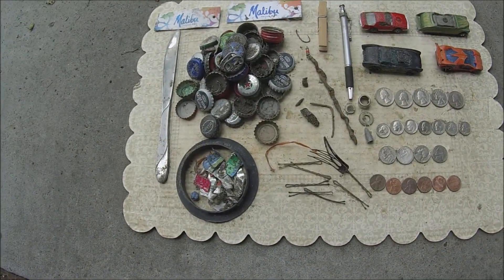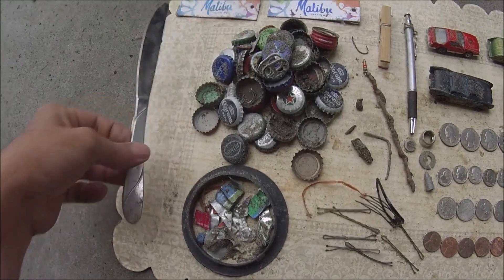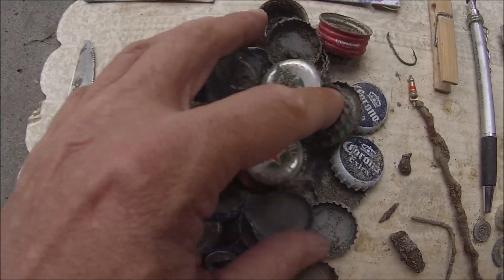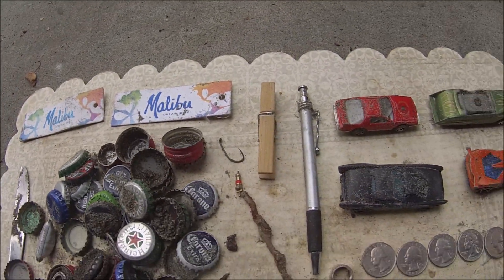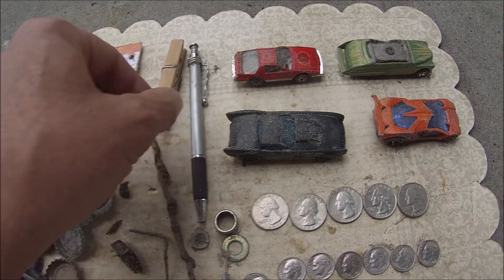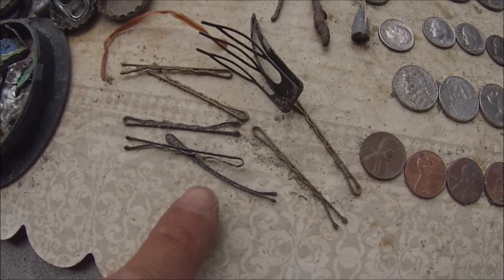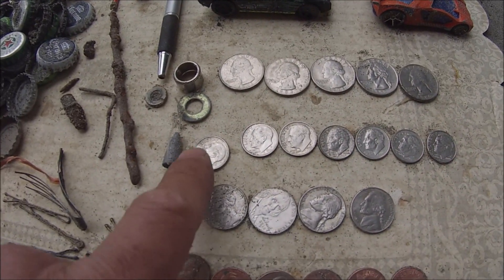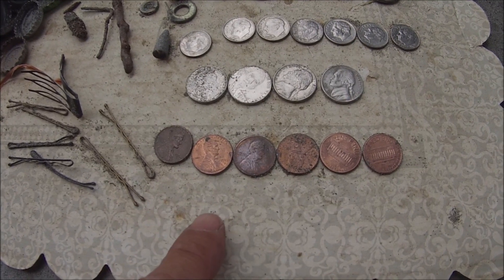Hey guys, welcome to the Roundup. Here's everything we found today out at Tenenau Lakes. A lot of trash - found me a knife, stainless steel. Look at all these bottle caps. Found a couple of these little Malibu things that had some kind of metal in them. Found a fish hook, a fish weight, a clothespin. Found four Matchbox cars - that's pretty good. A lot of bobby pins for hair, some rusted stuff. And then I found five quarters, seven dimes, four nickels, and six pennies.